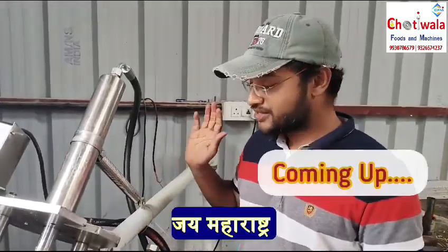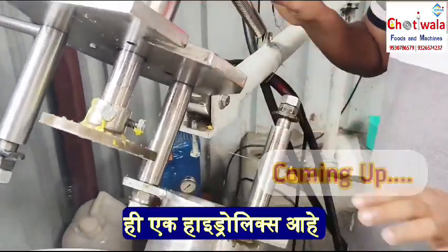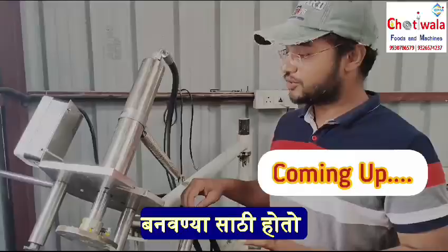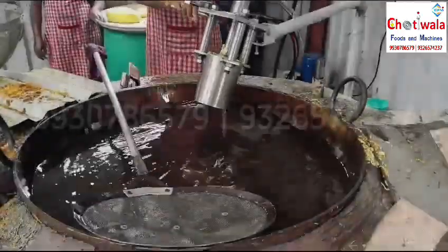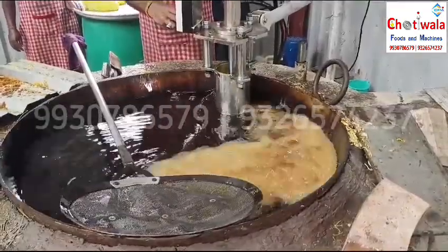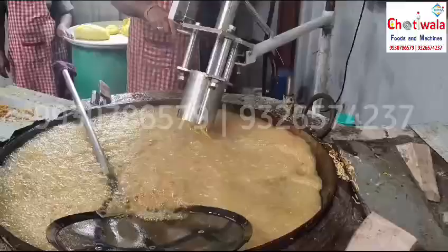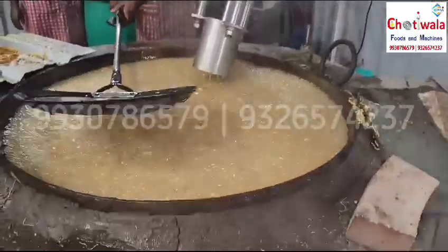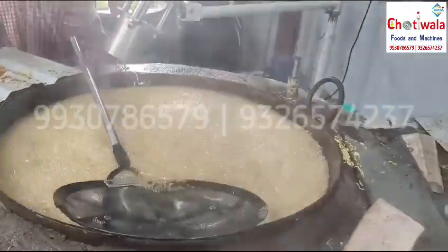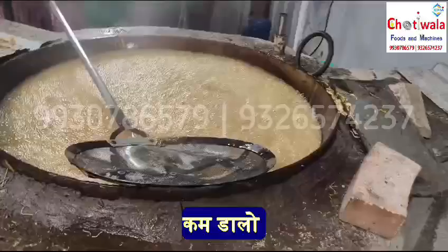Hello. This is a hydraulic machine. This machine can be used in nylon. It's a big one. You have to take it out two times.